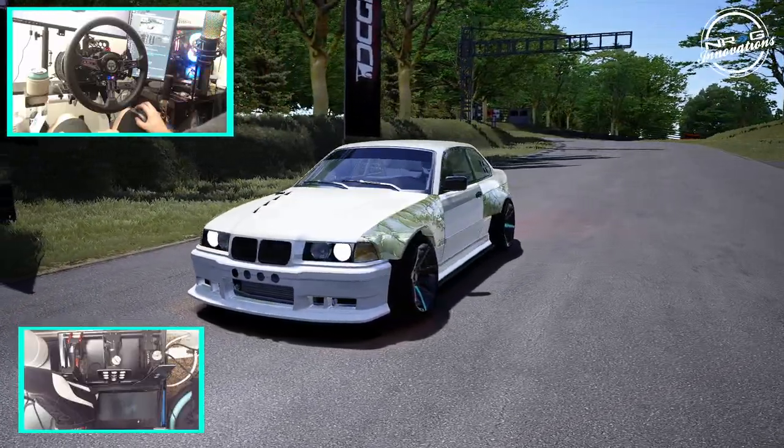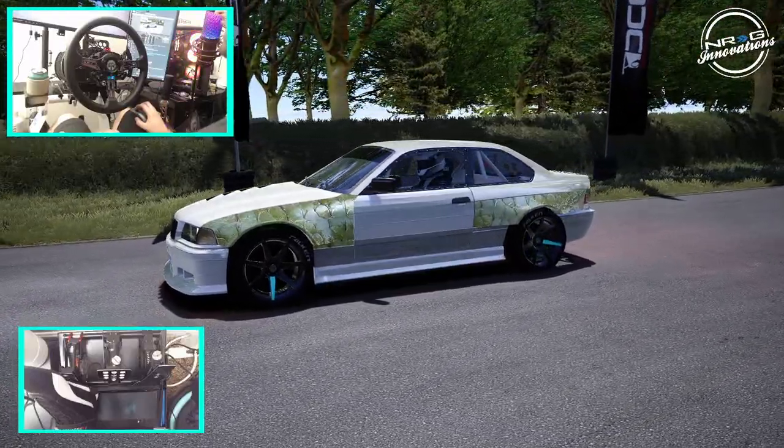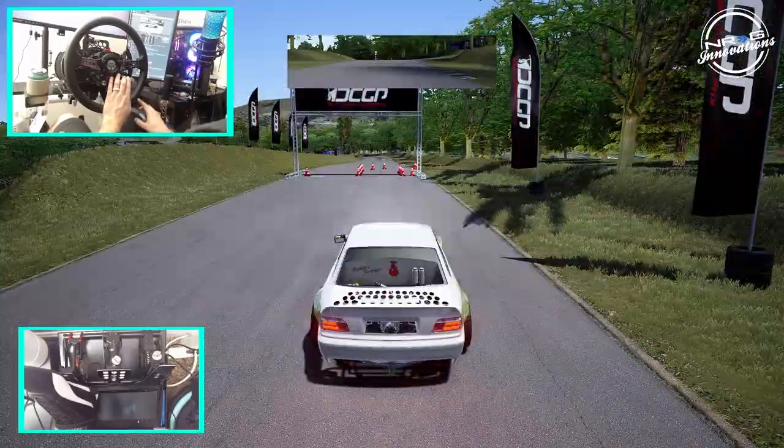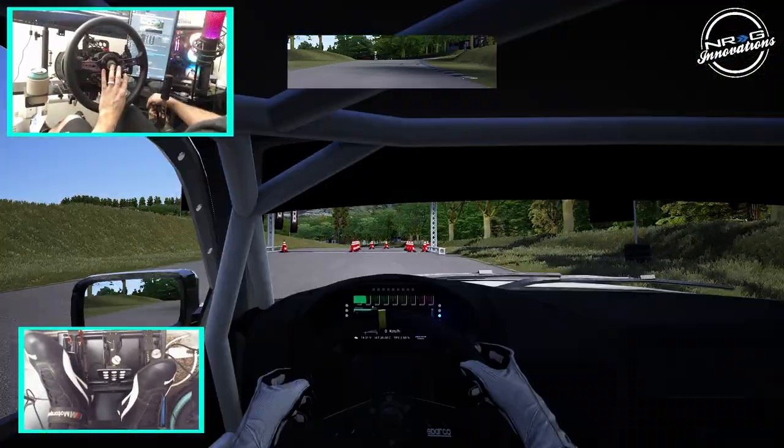So we're going to take a look at Ebizu West and then we're going to be taking on Laguna Seca's drift course. You heard me right, Laguna Seca. So without further ado, let's get to it. We're going to run it in first as well as third.